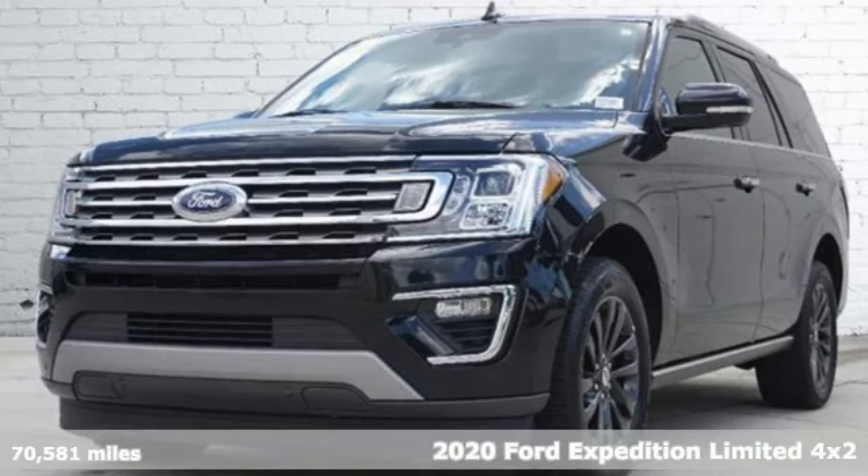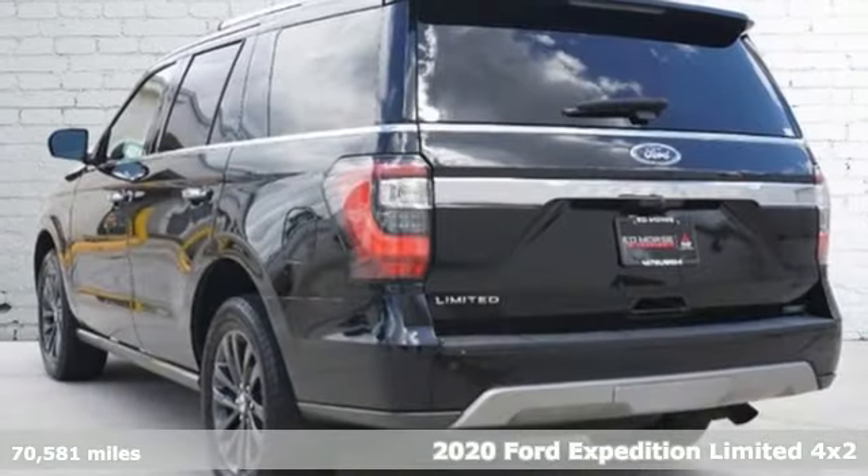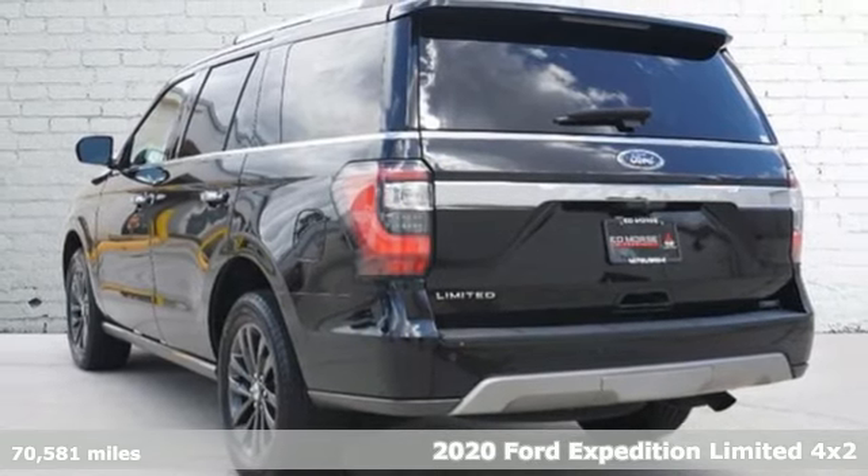It's a 2020 Ford Expedition. Ford has won over millions of loyal customers with a wide range of value-driven vehicles.